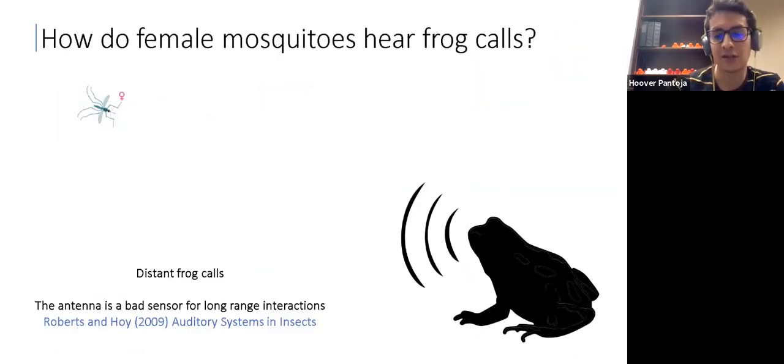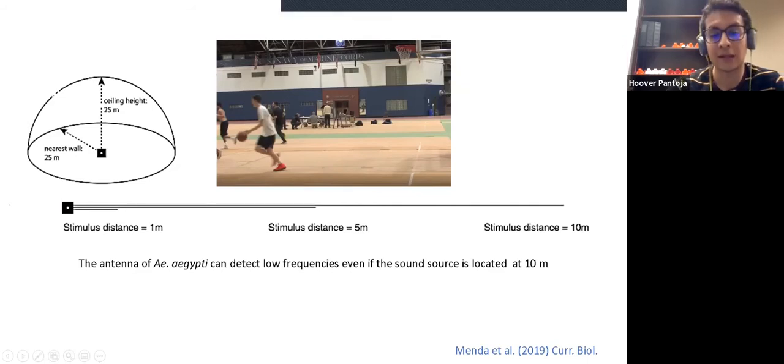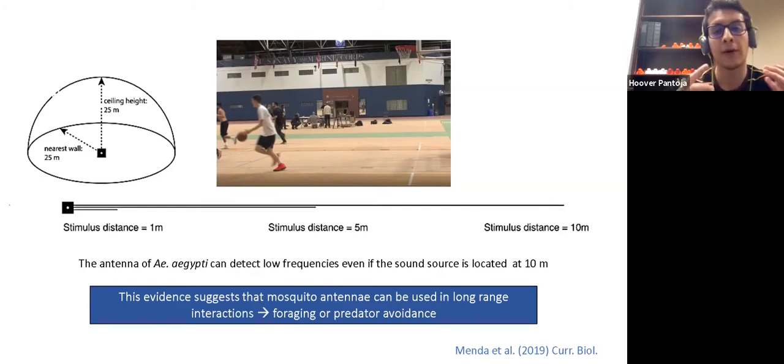All this evidence suggests that hearing frog calls to get blood meals has evolved from hearing conspecific flight tones for mating. However, this kind of interaction is completely different because mosquitoes in this case are tracking distant frog calls. Until recently, we thought that the antenna was a bad sensor for long-range interactions. However, studies performed by researchers at Cornell University in 2019, using behavioral and neurophysiological experiments in a basketball court, showed that the antenna of Aedes aegypti can detect low frequencies even if the sound source is located at 10 meters. This evidence suggests that the mosquito antenna can be used in long-range interactions, like foraging or predator avoidance. However, no studies had investigated mosquito hearing in this context.